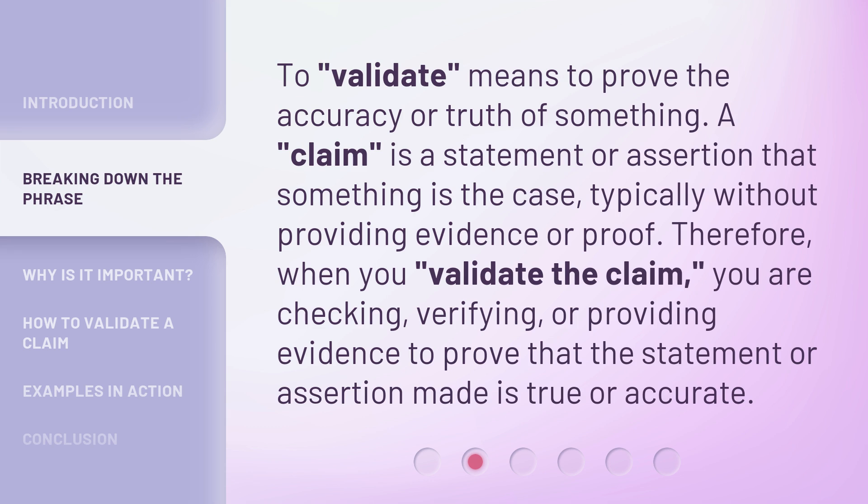To validate means to prove the accuracy or truth of something. A claim is a statement or assertion that something is the case, typically without providing evidence or proof. Therefore, when you validate the claim, you are checking, verifying, or providing evidence to prove that the statement or assertion made is true or accurate.